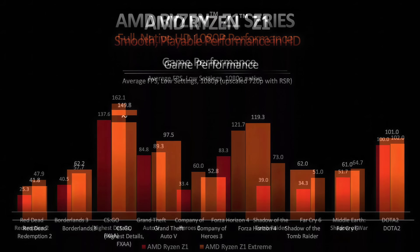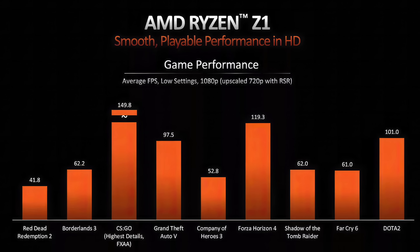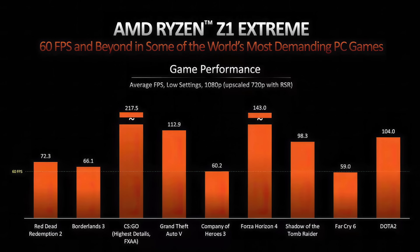We also got benchmarks for the same games using Radeon Super Resolution — all upscaled from 720p to 1080p using RSR at low settings. For the Z1 Extreme: Red Dead 2 comes in at an average of 41.8 FPS. Grand Theft Auto 5 at 97.5, and Dota 2 at 101 FPS. With the Z1 Extreme at the same RSR settings, Red Dead 2 hits 72.3, Borderlands 3 at 66.1 — everything here is over 60.